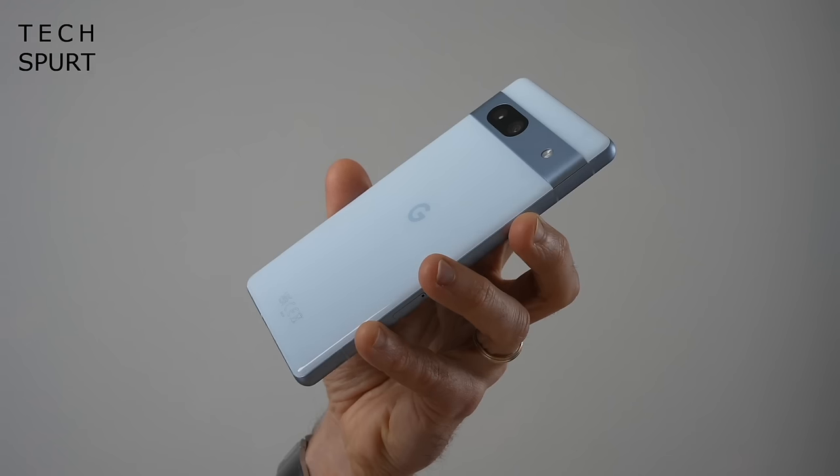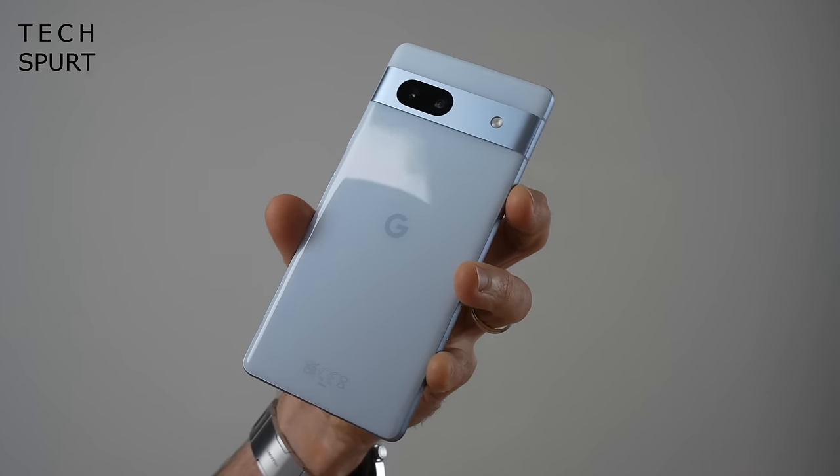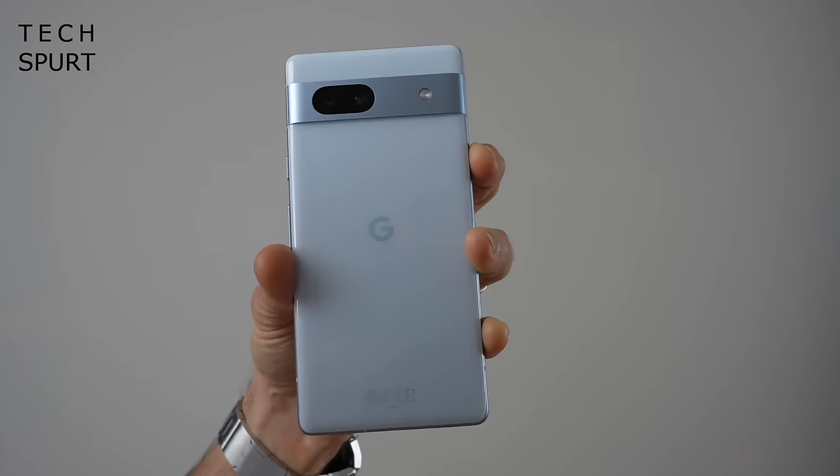For more on the latest and greatest tech, please do poke subscribe and ding that notifications bell. So if photography is a priority for you, then one of the absolute best mid-range options right now is Google's Pixel 7a.